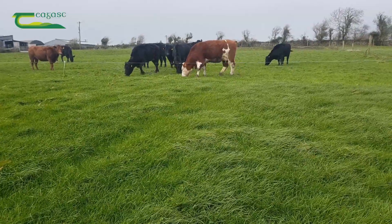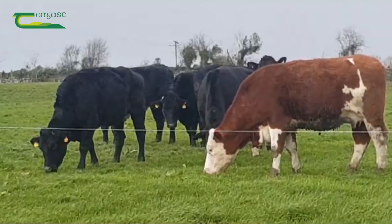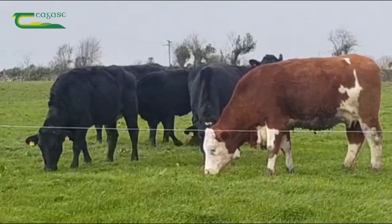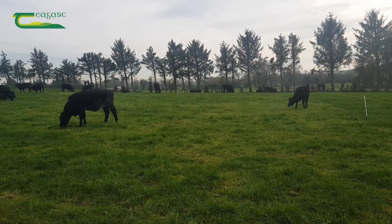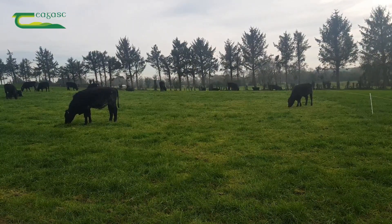To get back on track we need to keep the cattle moving forward through covers. If we do not get the perfect residual through block grazing on this rotation, letting the cattle back into the field at a lighter cover on the next rotation will bring our grass quality back to where we want it.